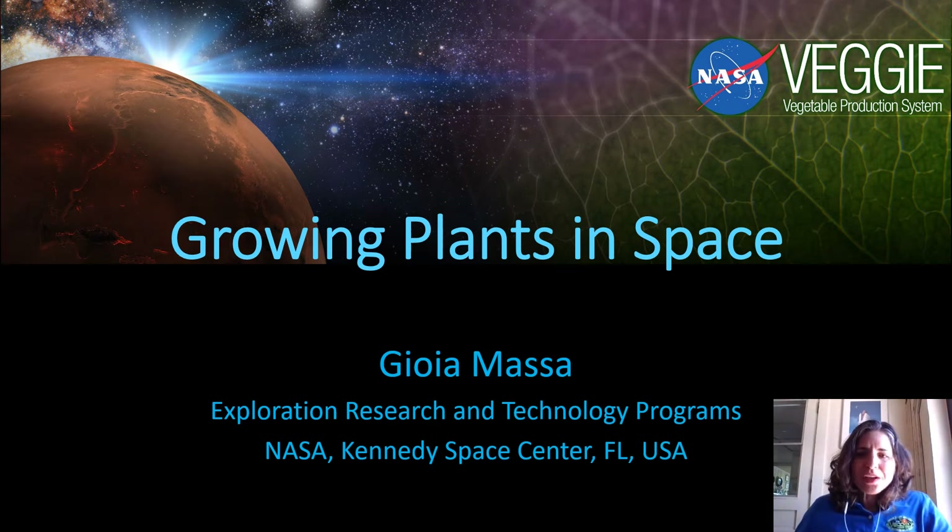Hello everybody, my name is Joya Massa and I'm a plant scientist at Kennedy Space Center. Today I'm going to talk with you a little bit about growing plants in space. I got interested in this when I was 12 years old and I had a teacher who was invited to Kennedy Space Center to learn about the work going on for space crop production, and I decided then that that's what I wanted to do.